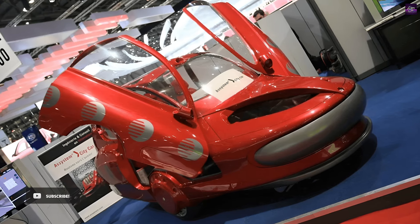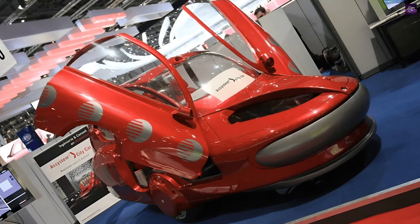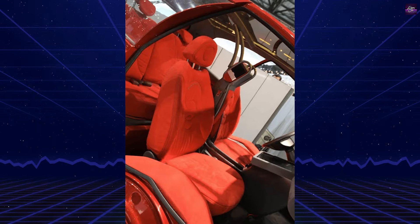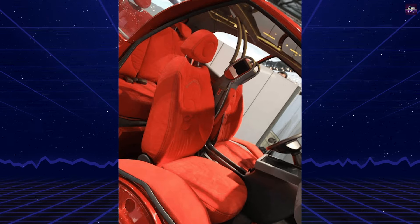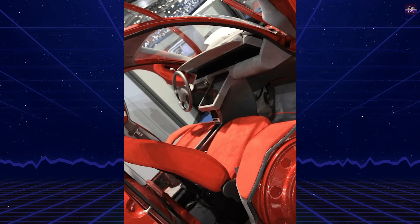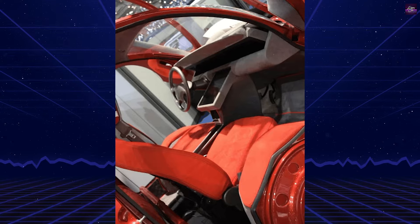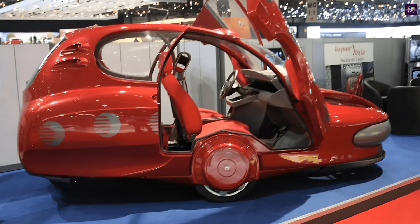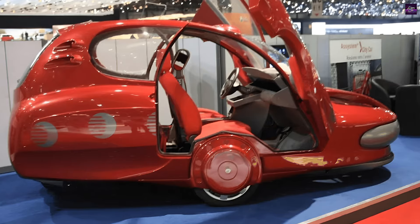The City Car stands out due to its diamond-shaped wheel arrangement, with one wheel at the front, one at the back, and two at the sides. This configuration gives the vehicle exceptional maneuverability, allowing it to turn in place with ease. The body is made from lightweight plastic, and the chassis uses dual frame technology, which combines an aluminum frame with a plastic structure, enhancing both stability and safety while also making it easier to recycle.